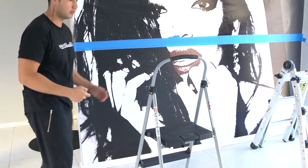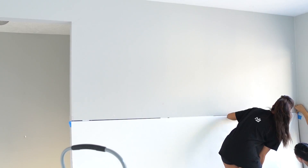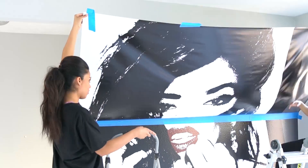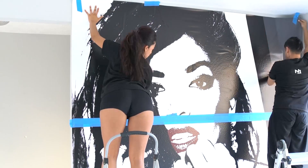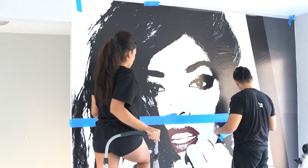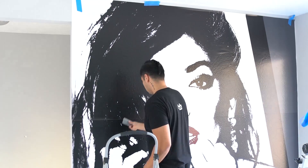We also do perforated vinyl graphics on windows, where you can see from inside to outside through the holes on the vinyl sticker, but not from outside to inside. We also offer lamination on the vinyl sticker so that it can last longer and the color can remain longer without fading.